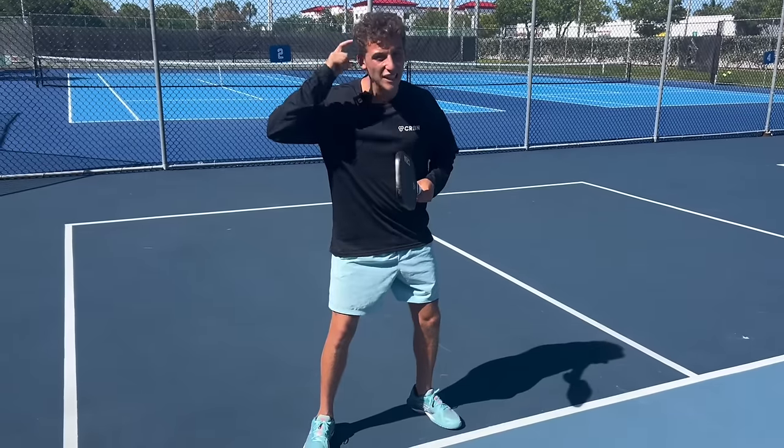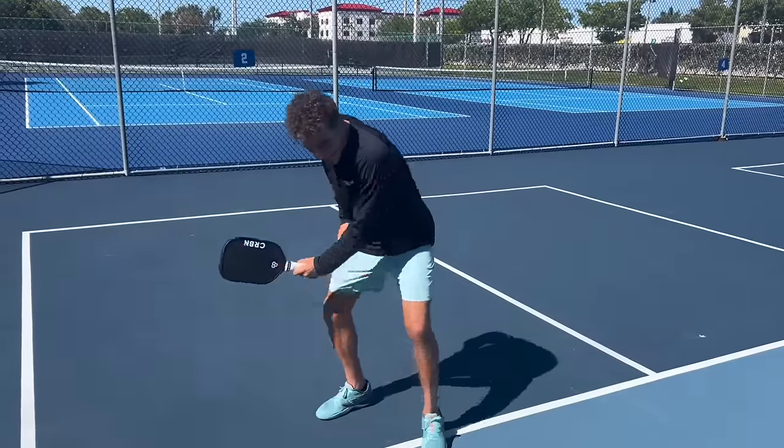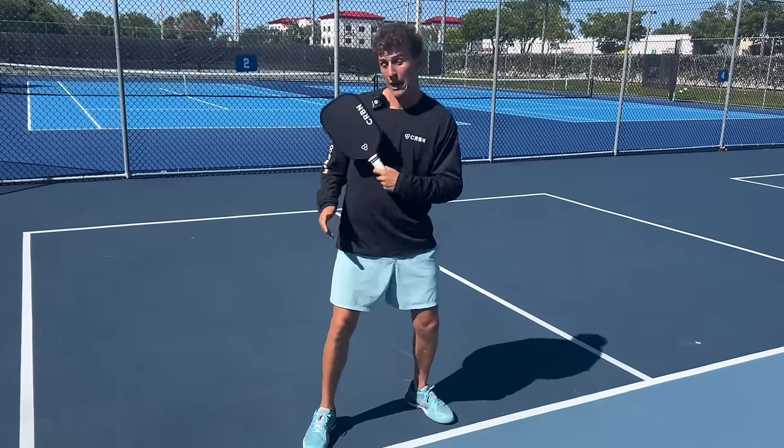Depending on the dink that I hit to my opponent, I'm predetermining if they were to speed it up whether it's probably gonna go out or probably gonna go in. That's the next-level mindset shift that pro players are doing. So if I hit a dink that's super low and I feel confident in it, I'm already telling myself this ball's not gonna get sped up, and if it is, I'm letting it go.